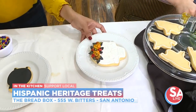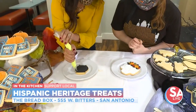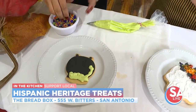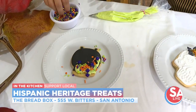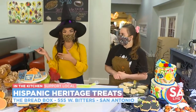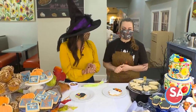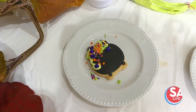Jen tries her hand at decorating the cauldron cookie — giving it a little green goo spilling over. She puts on the pretty green icing and is declared a pro. This is something you can do with the kids. The Bread Box provides bread to restaurants all across the area. You can bring your own wine. All of this you can order — pre-order at least two to three days ahead for cookies and about four days ahead for cakes.